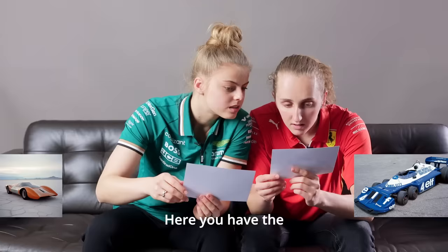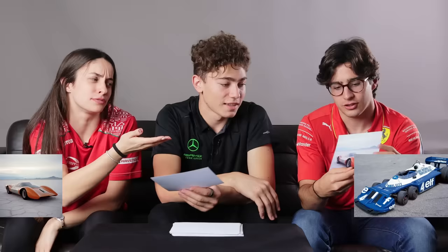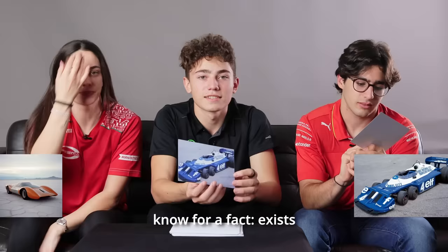Here you have the shadows which look quite real, but I know this still exists. So I think this one is fake. Yeah, this is AI — it looks too perfect. So this one is AI and this one is real. That's an easy one. This is real — the Tyrell. This looks very futuristic. And this one we know for a fact exists, so yeah, I think this first one is quite straightforward.